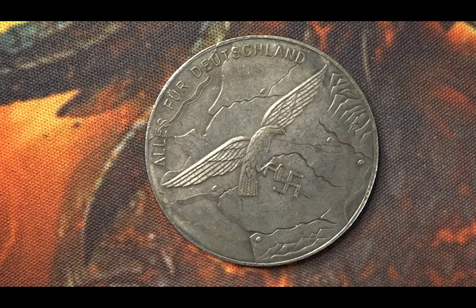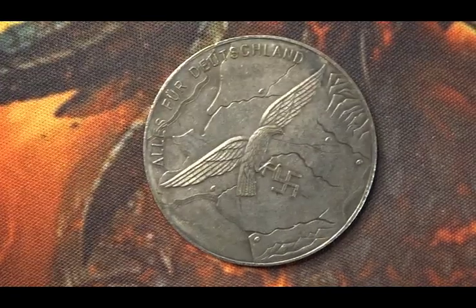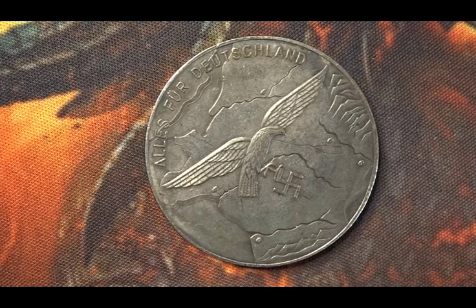There isn't an awful lot of information about this particular medal. As I said, there are lots of replica types — it is unknown at this point whether this is a replica or not. My instincts tell me that it is a replica, although I might be wrong.